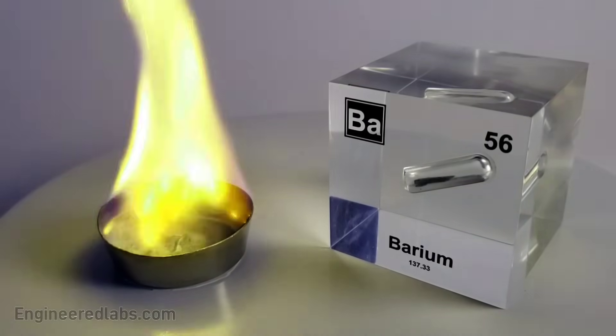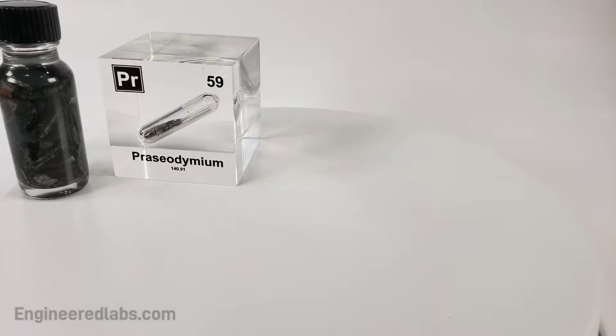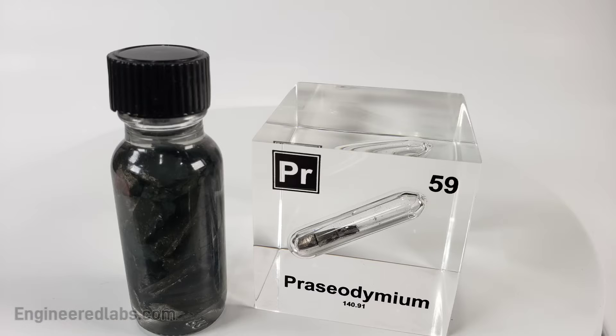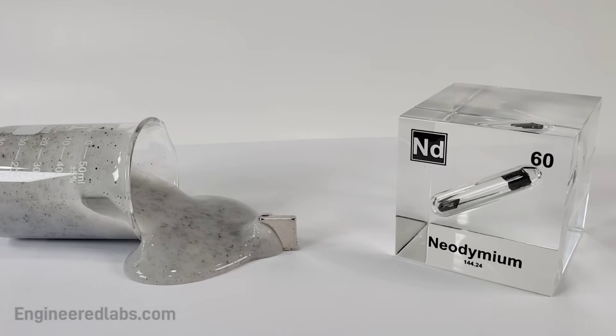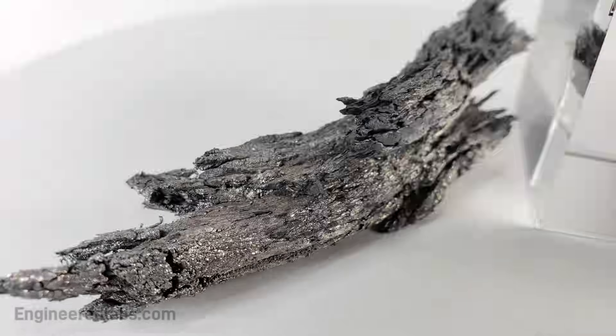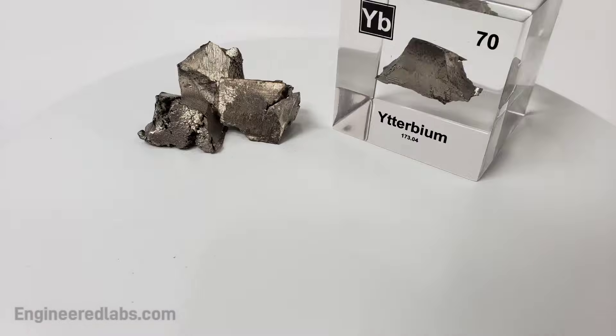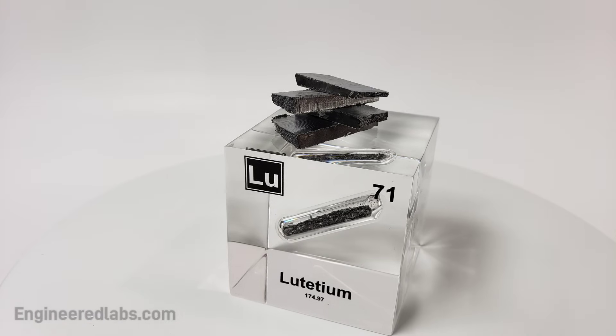And this is where the table splits, where lanthanides have just begun: lanthanum, cerium, and praseodymium, neodymium, promethium, then 62 — samarium, europium, gadolinium, and terbium, dysprosium, holmium, erbium, thulium, ytterbium, lutetium.